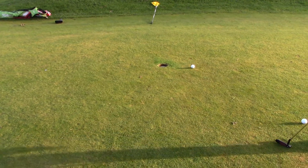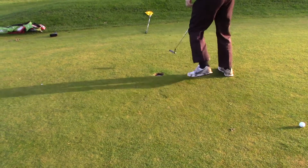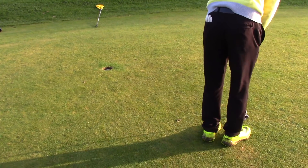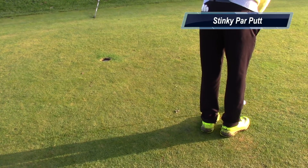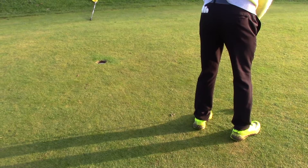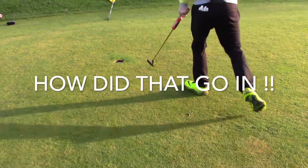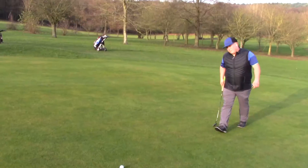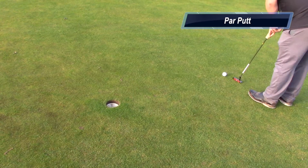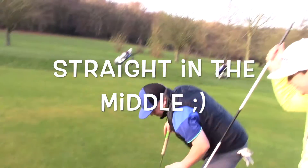Top in, par again though. Steve's still at one over. Tom now to clean up. Oh, side door. Steve now to tap in his par — a bit more than a tap in. He's got it. Oh, he did go in though, right in the middle.